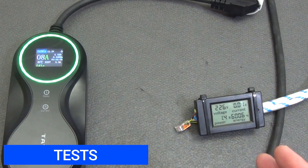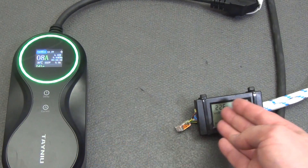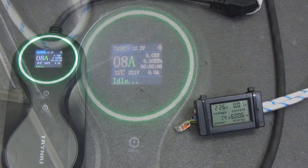Let's move on to practical tests. First, let's check the power consumption of the device in standby mode. As the wattmeter shows, the charger consumes only 1.4 watts, which allows you to leave it constantly connected to the network without fear — this has practically no effect on power consumption.